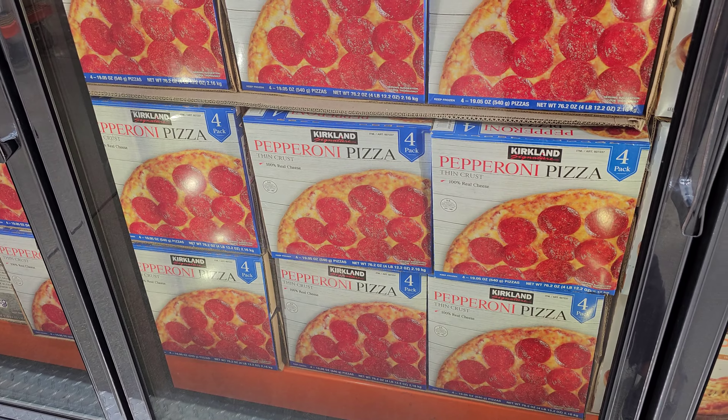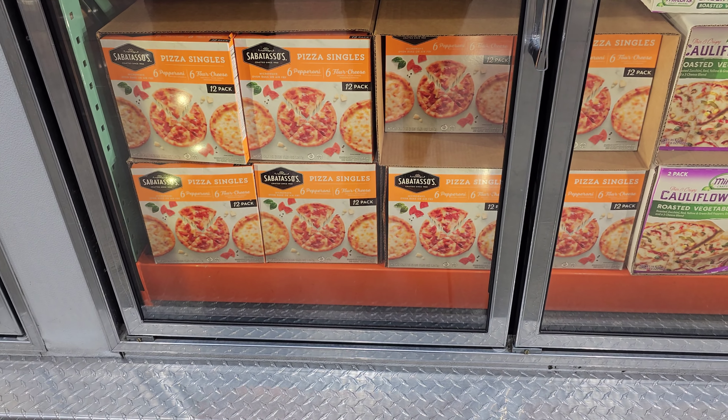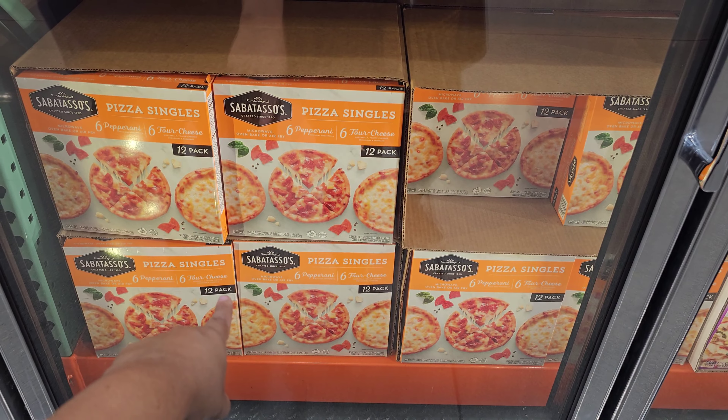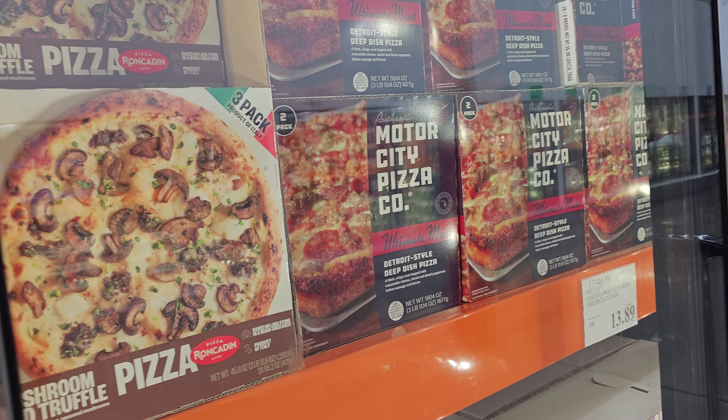The Kirkland cheese pizza is $10.99, but if you want pepperoni it's going to cost a little more at $14. They no longer have the take-and-bake pizza, by the way. For $12.49 you get six in here, and the mushroom and truffle one is still around for $15.99.